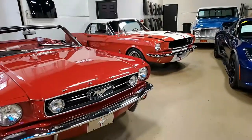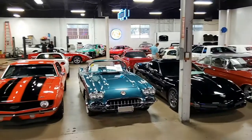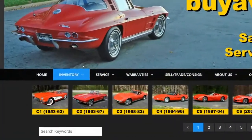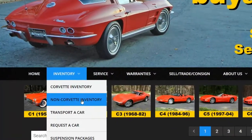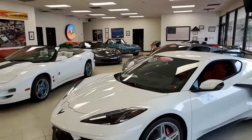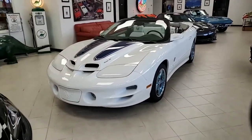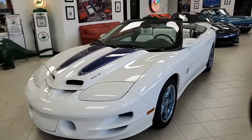Here at buyavet.net, we also love our muscle cars and sports cars of every make and model. So give our non-inventory section of our website a look sometime — you'll find some absolutely fantastic cars there. Like this one: this 1999 Pontiac Firebird Trans Am 30th Anniversary Edition.